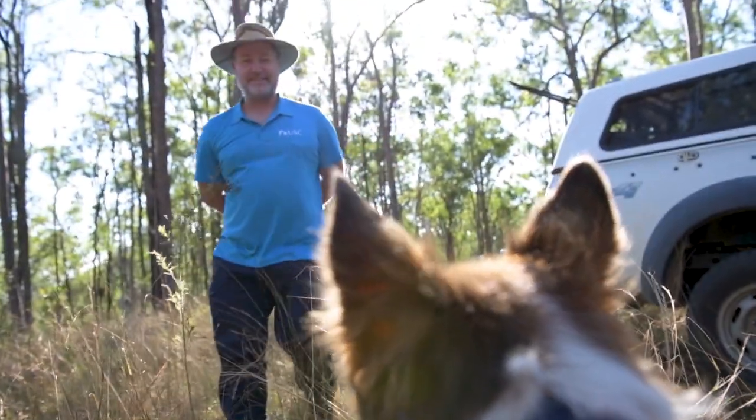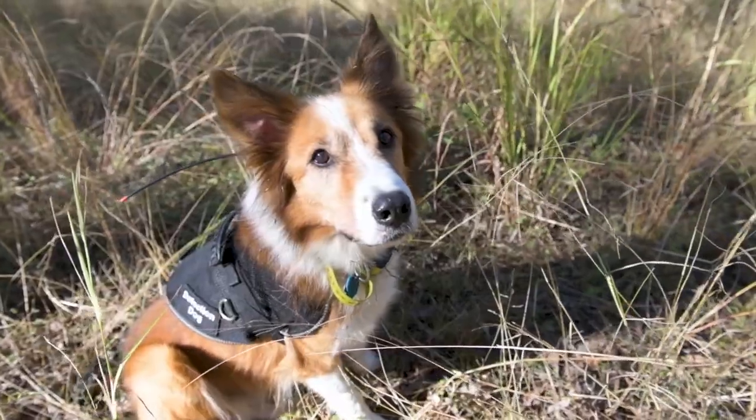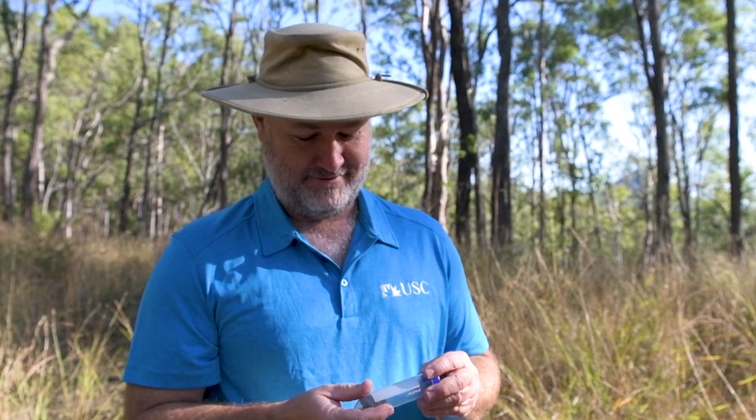Baxter's about six years old. He's a rescue. He's been trained to look for koala scats and recently we've retrained him to do quail scats as well.